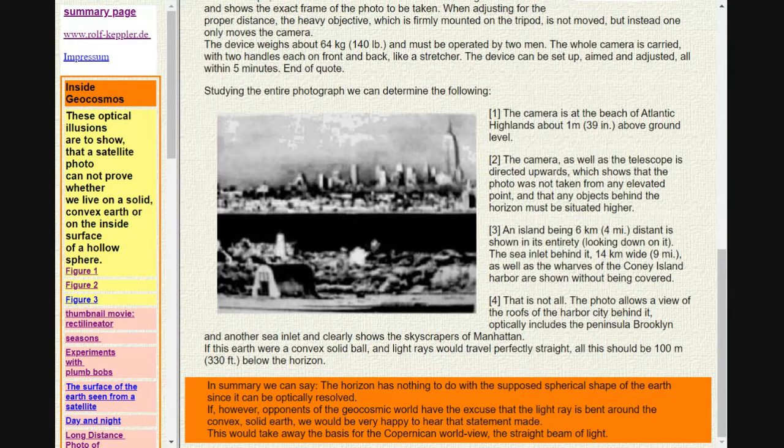The sea inlet behind it, 14 km wide (9 miles), as well as the wharves of the Coney Island harbour are shown without being covered. 4. That is not all. The photo allows a view of the roofs of the harbour city behind it, optically includes the peninsula Brooklyn, and another sea inlet, and clearly shows the skyscrapers of Manhattan.